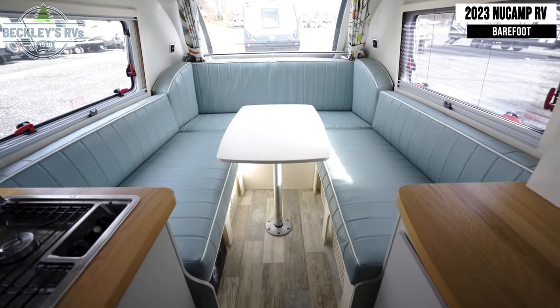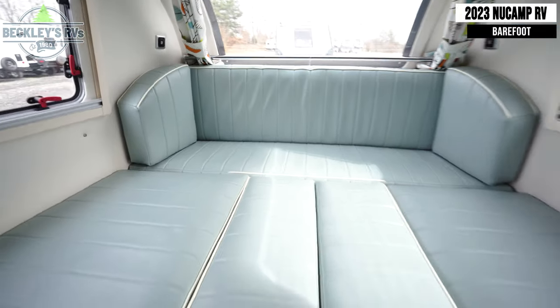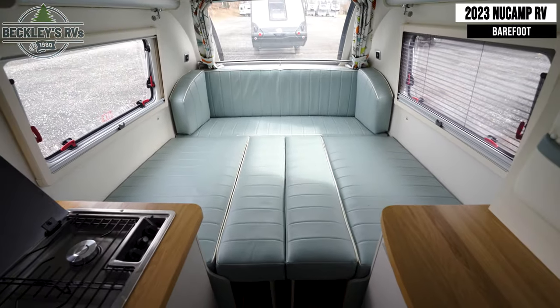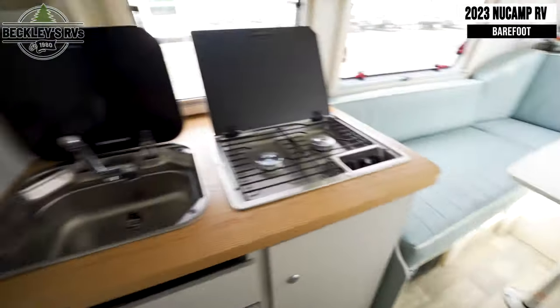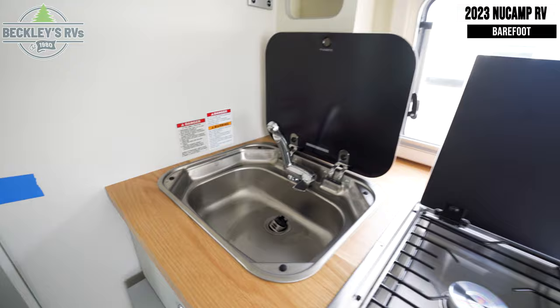Starting inside, you'll find a U-shaped dinette that folds out into a bed. Next to this is your kitchen with a sink, a two-burner gas cooktop, and a mini-fridge.